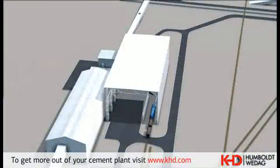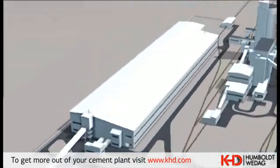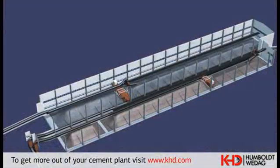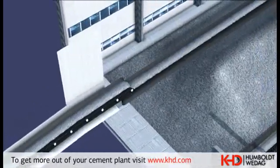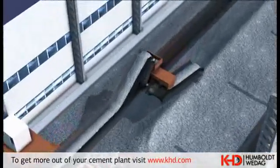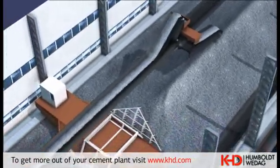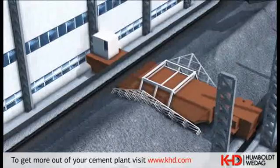A belt conveyor supplies the limestone into the blending bed store. This conveyor also feeds pre-dosed clay. In the raw material store, limestone and clay are stacked by means of a belt conveyor and a tripper. Reclaiming is performed by a bridge reclaimer, unloading the stack from its front end, allowing intensive mixing of stacked limestone and clay layers.